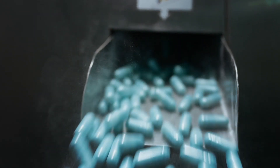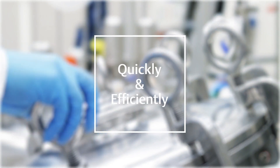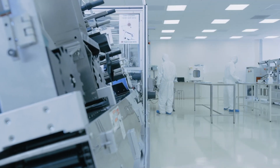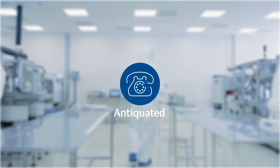Pharmaceutical manufacturers are under tremendous pressure to deliver treatments to market quickly and efficiently. As a result, the traditional manual approach to process analytical technology, or PAT, has become antiquated.